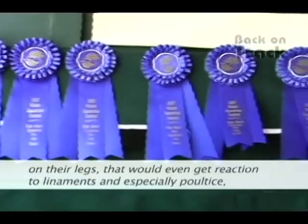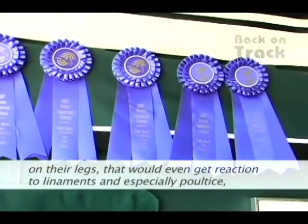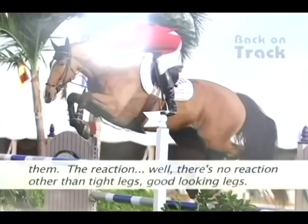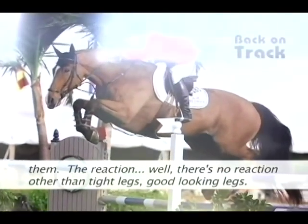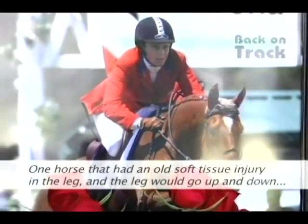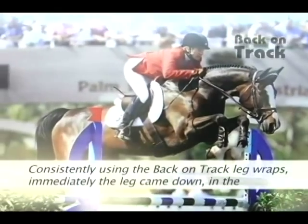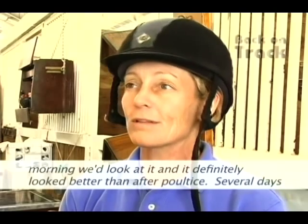Some horses that would get a reaction to liniments and especially poultice — their legs stay tight and wonderful with Back on Track. We've done our own little surveys by using them and not using them. The reaction is simply tight legs, good-looking legs. One horse had an old soft tissue injury where the leg would swell up and down, and consistently using the Back on Track leg wraps, the leg came down immediately. In the morning it looked better than after poultice.